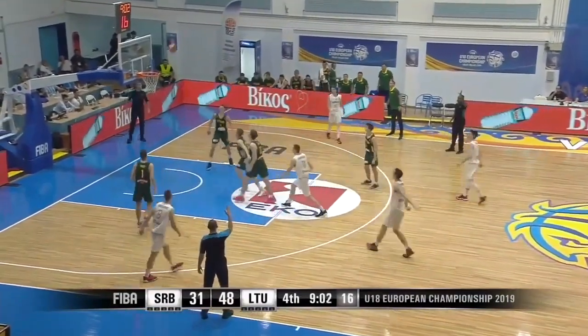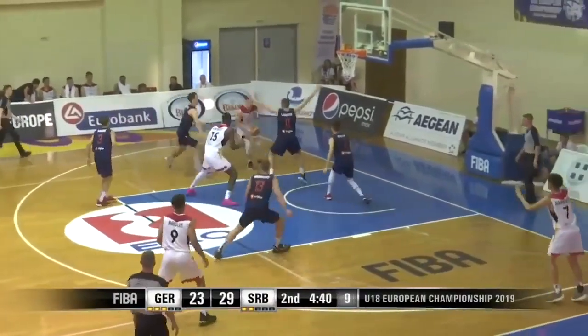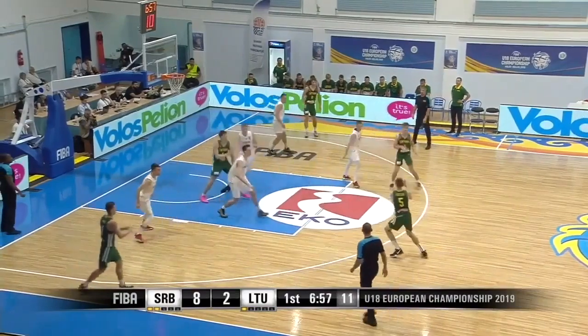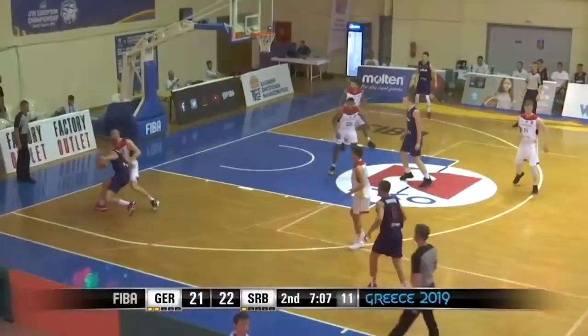Alex is a tall, athletic young big man who has filled up the stat sheet against players his age in international competition during the FIBA tournaments, and he put up strong numbers in the second division of the Greek League for Olympiakos this season.